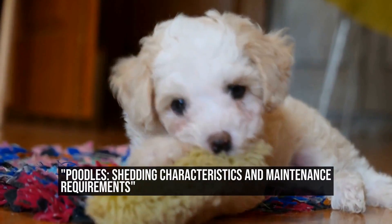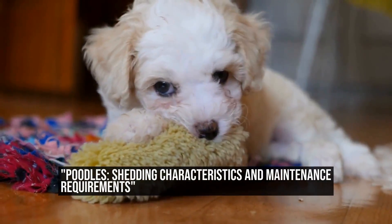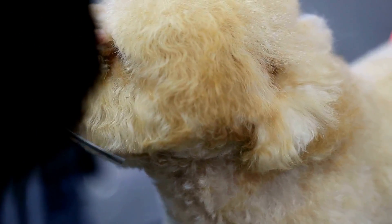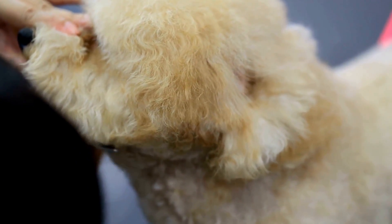Poodles: Shedding Characteristics and Maintenance Requirements. Do Poodles Shed a Lot? When it comes to choosing a dog breed, one of the factors that many prospective dog owners consider is the shedding potential of the breed.